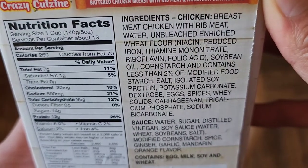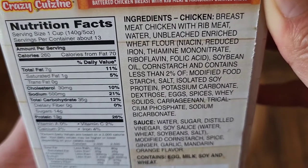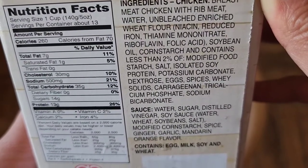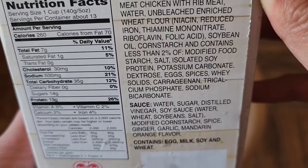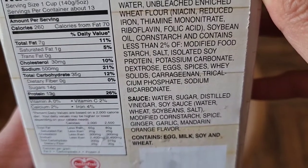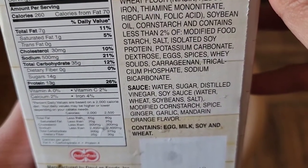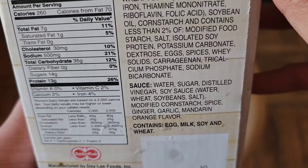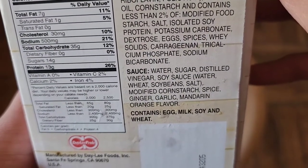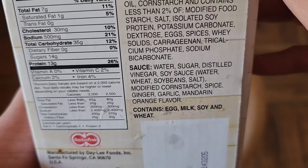Here are the nutrition facts and ingredients. Ingredients include chicken breast with rib meat, water, unbleached enriched wheat flour, niacin, reduced iron, thiamine mononitrate, riboflavin, folic acid, soybean oil, corn starch, and less than 2% of modified food starch. Also salt, isolated soy protein, potassium carbonate, dextrose, eggs, spices, whey solids, carrageenan, tricalcium phosphate, and sodium bicarbonate.